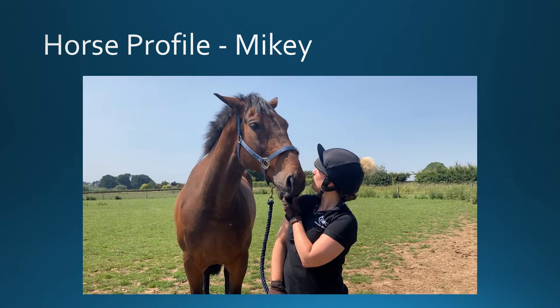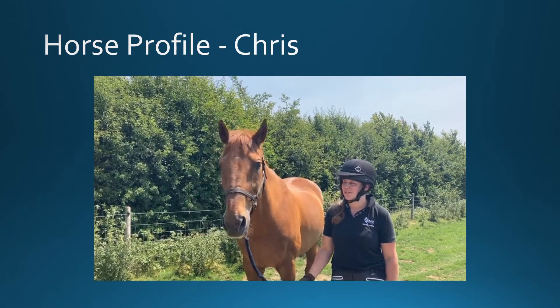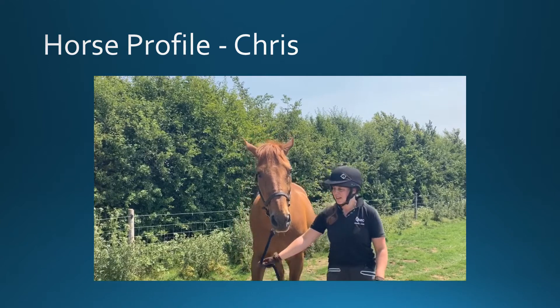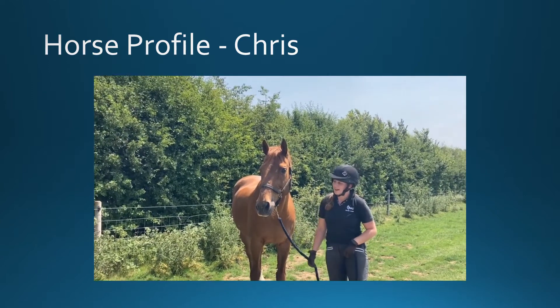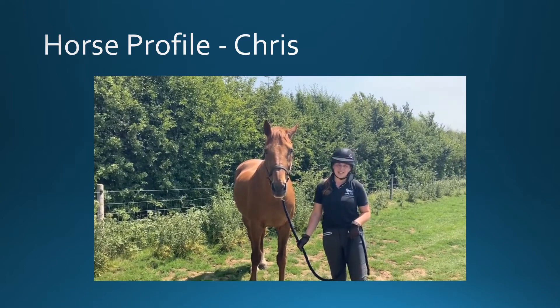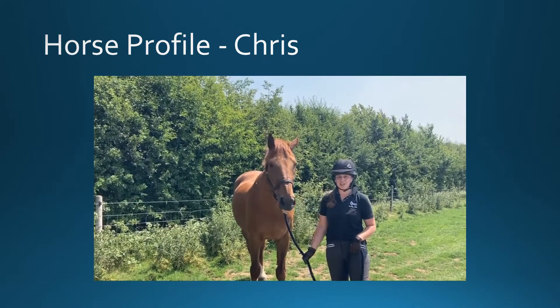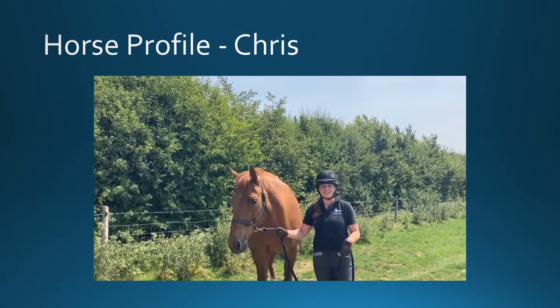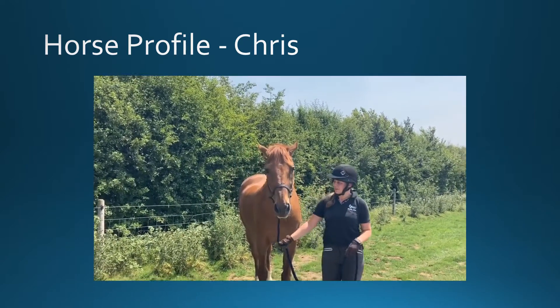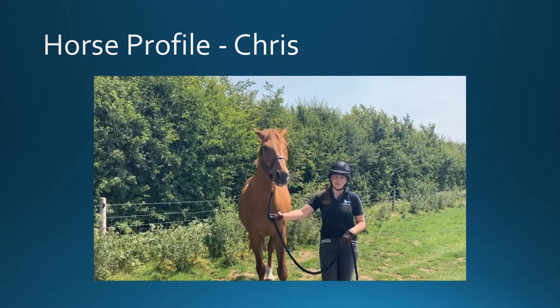This is the lovely Chris. He has been with the college for around 10 years now. He is a 16.1 chestnut gelding. He is used for BHS stages flat from one up to stage four, and he's also used within the college with the students for flat and jump and also practical sessions.